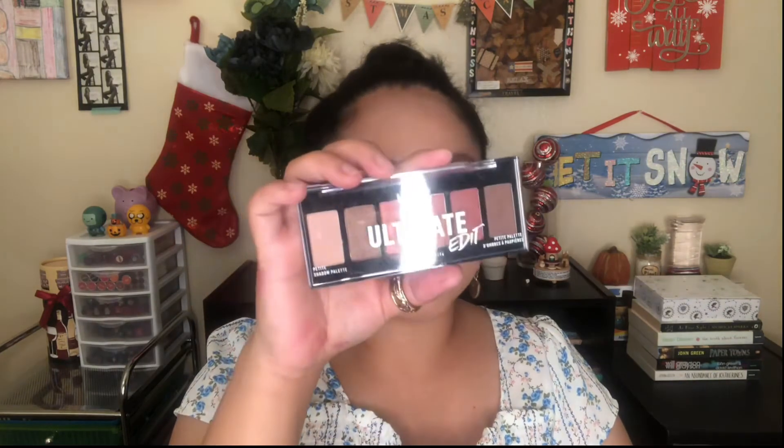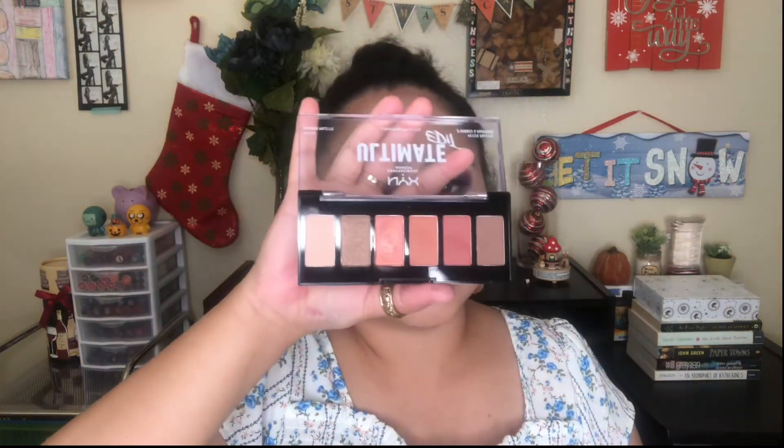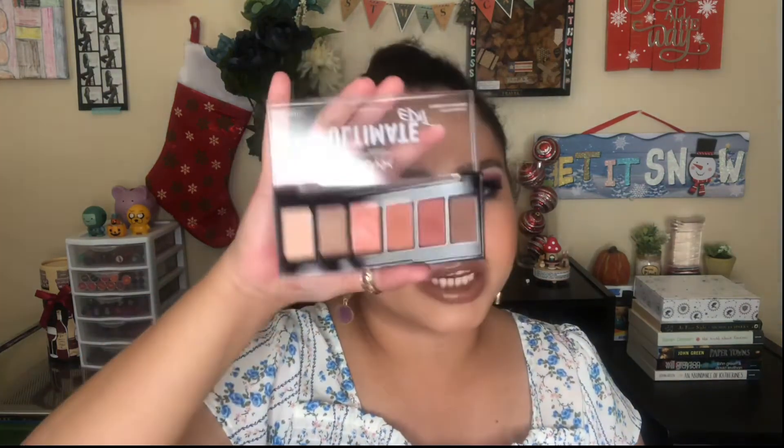The next November favorite is the NYX Professional Makeup Ultimate Edit Petite Palette in Warm Neutrals. If you follow my channel, I used this in my one-dip makeup challenge and I was surprised by how well that makeup look turned out even with just one dip. I'm going to use this palette a lot because I really love warm-toned eyeshadows.